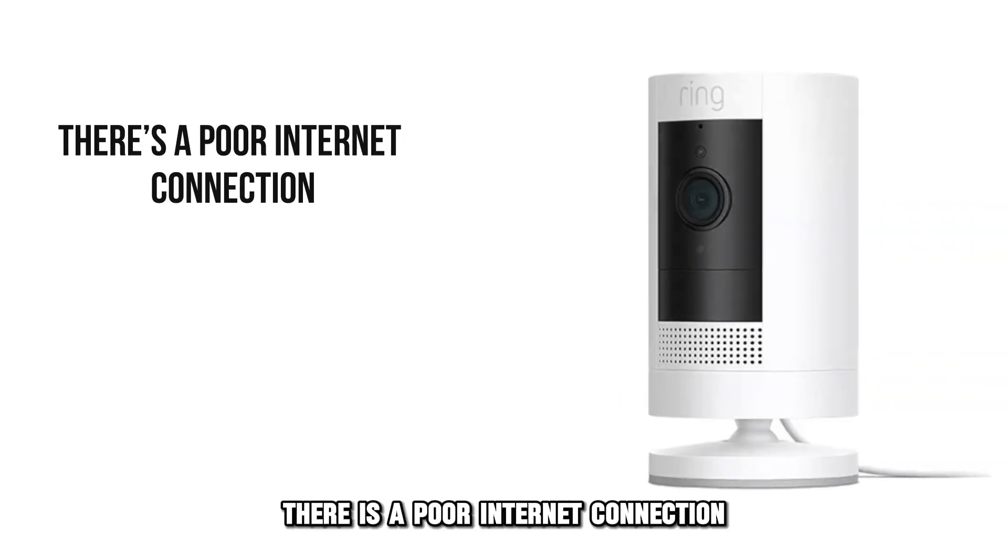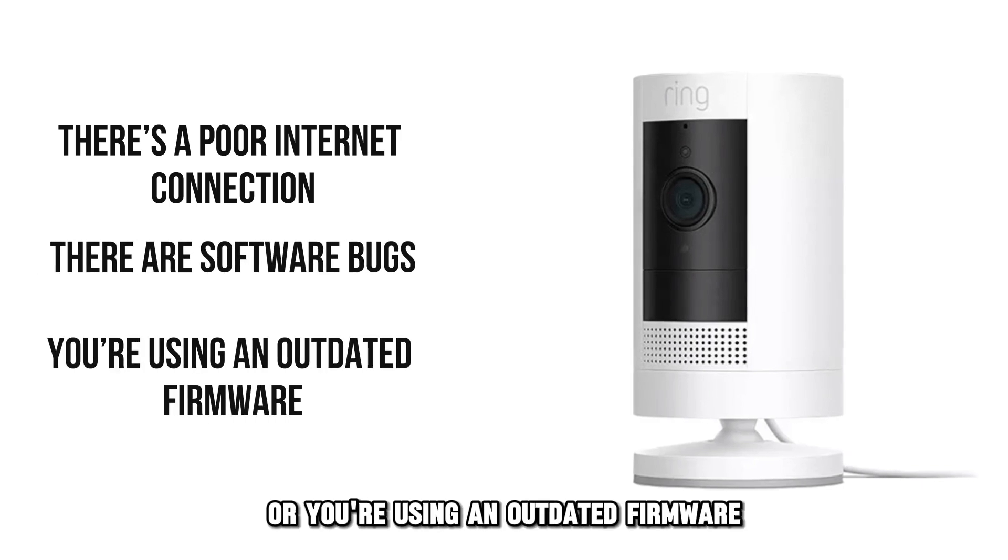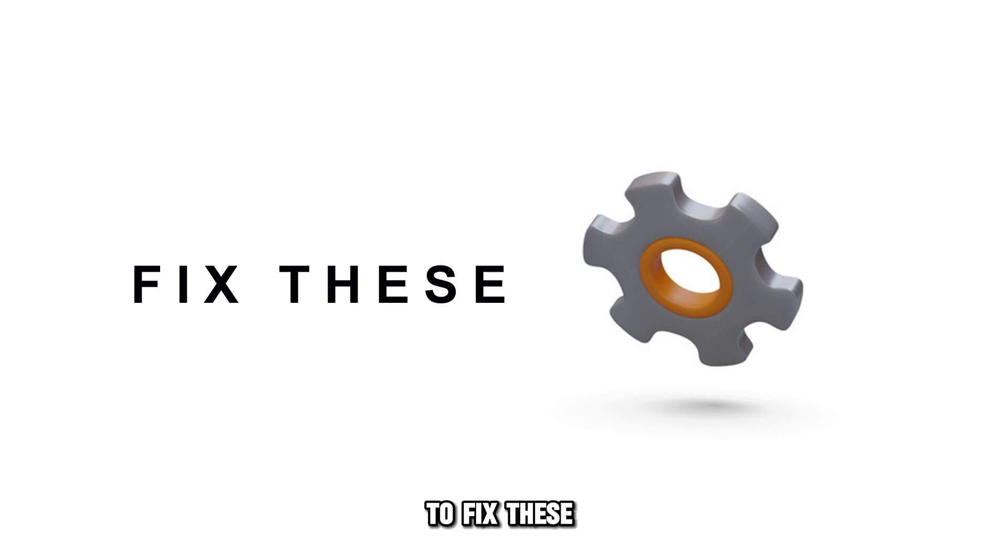There's a poor internet connection, there are software bugs, or you're using an outdated firmware. To fix these,